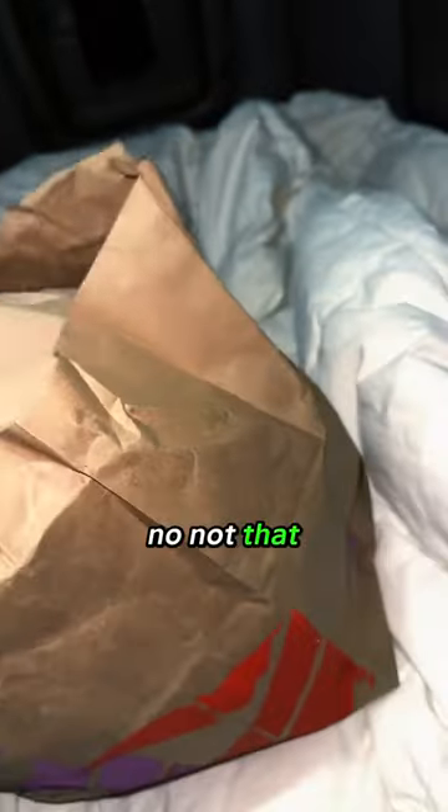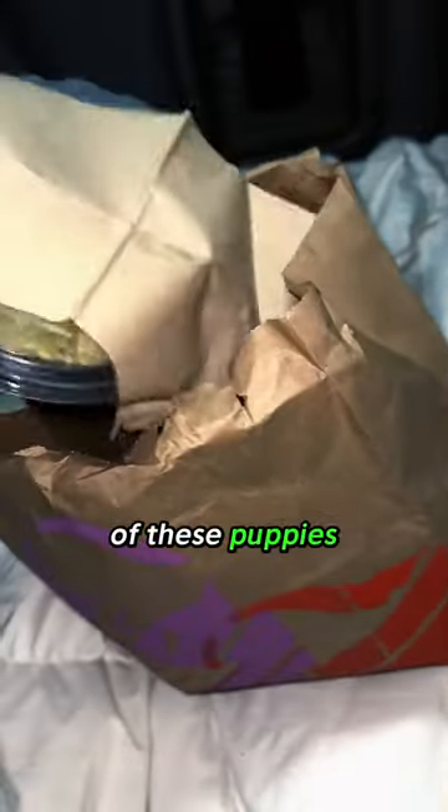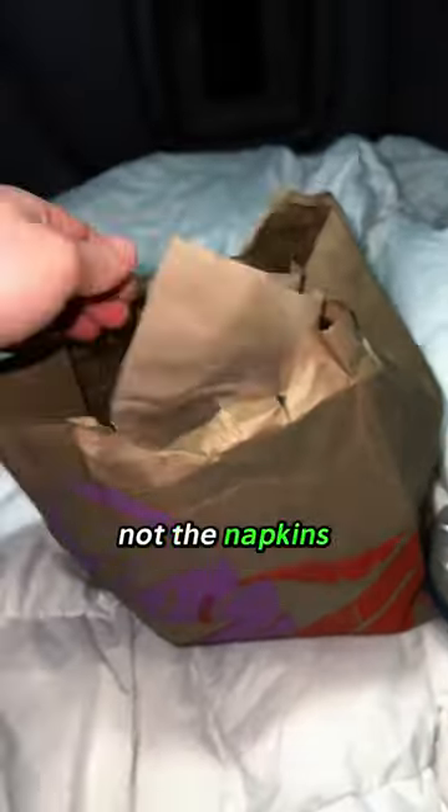Well, obviously a fork — no, not that. We got two of these puppies. Not the napkins. These puppies right here. Yes. Beautiful. Easy to mix, easy to eat.